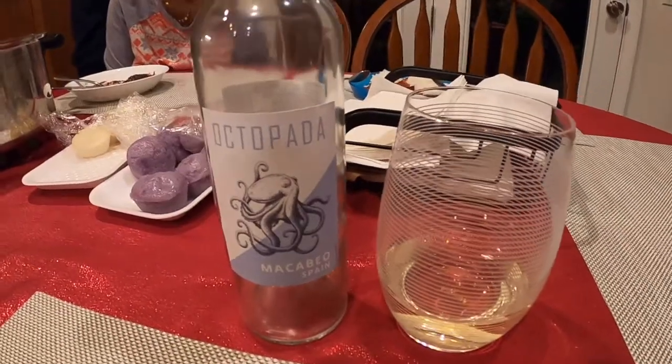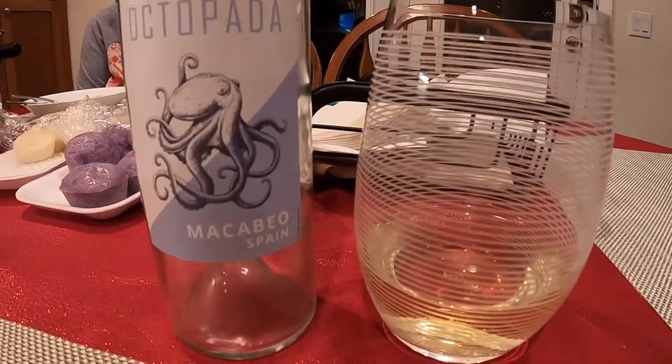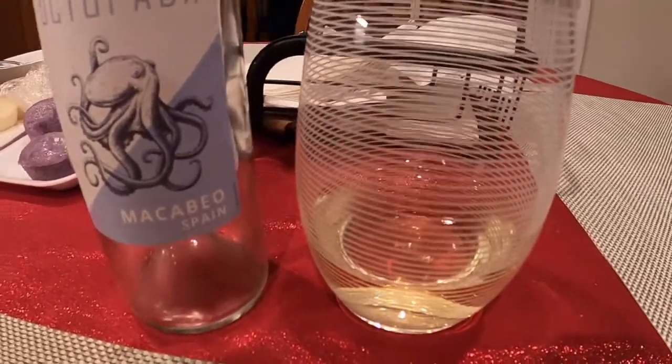On to our next wine. It's called Octopada and it's made with the Maccabeo grape variety. This is also from Spain. I actually like this wine — it reminds me of a Pinot Grigio. Light and crisp, not too sweet.